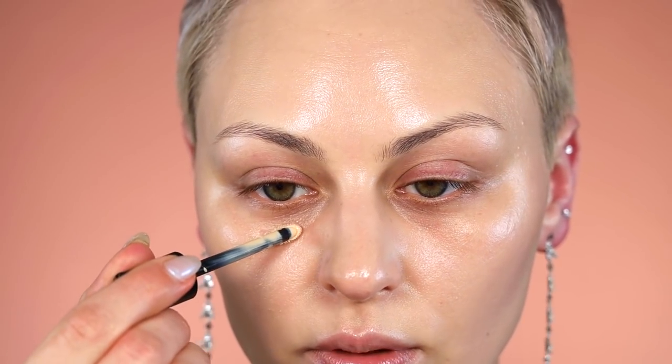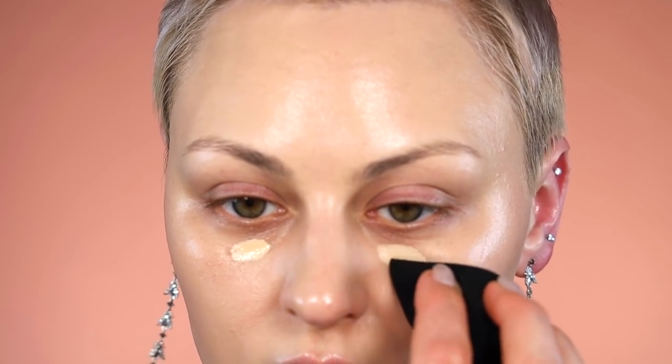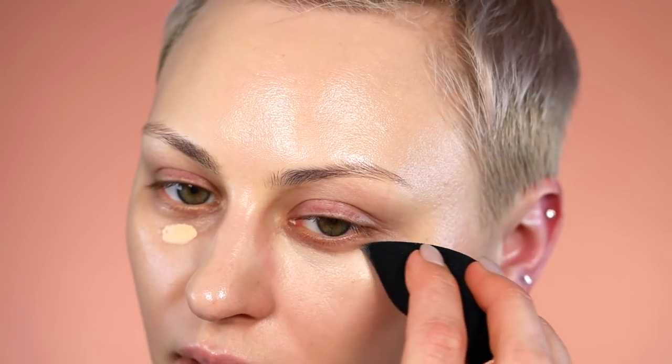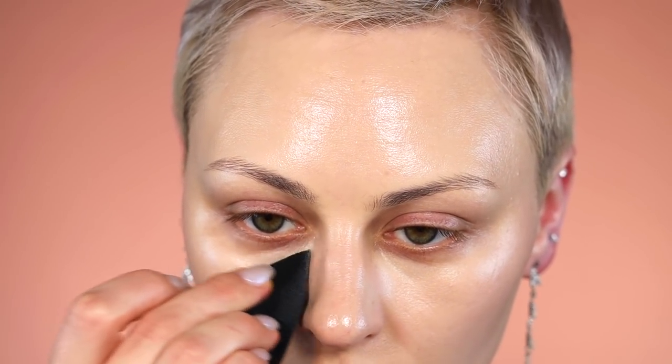It's very liquidy — well, not like watery, but compared to a cream it is. So I'm just going to stamp it right there and focus that right under the eye. I have to say, pretty full coverage so far. I think the one time I tried this I used my finger. Yeah, that was pretty full coverage.